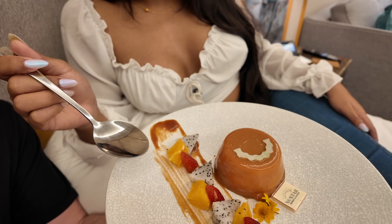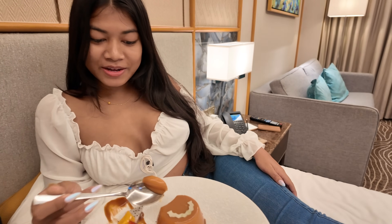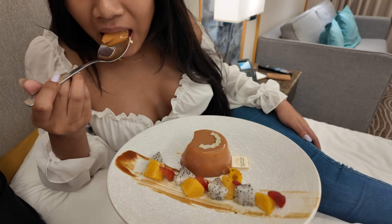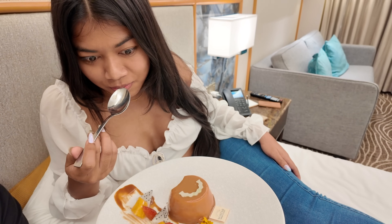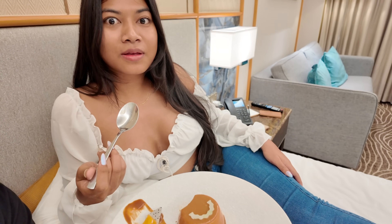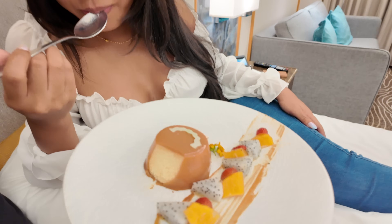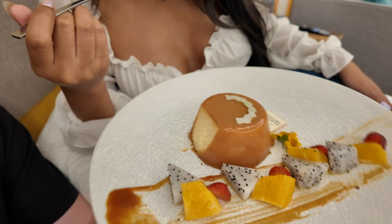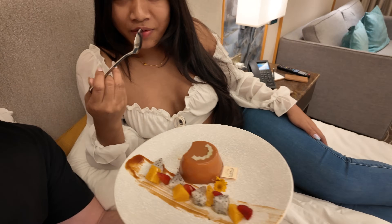We're gonna try this - it's the flan. I never tried flan before. It's like a cream caramel. Oh my god, it's so creamy! So good, oh my god, they're so good. Look at that. This is the first one I've seen covered in full sauce - usually the sauce is just at the top or bottom and it runs over.